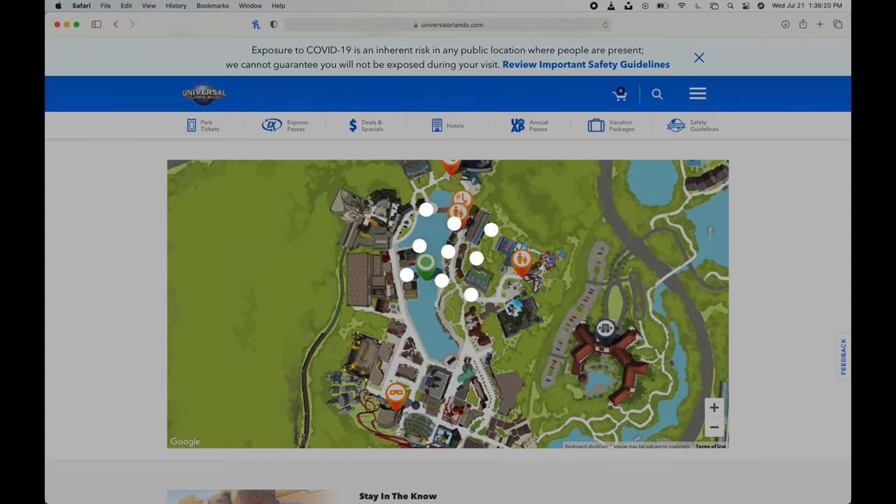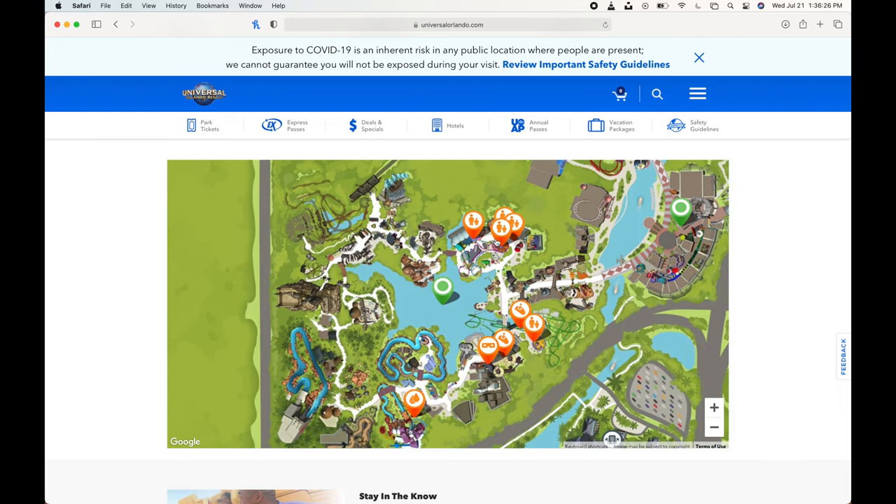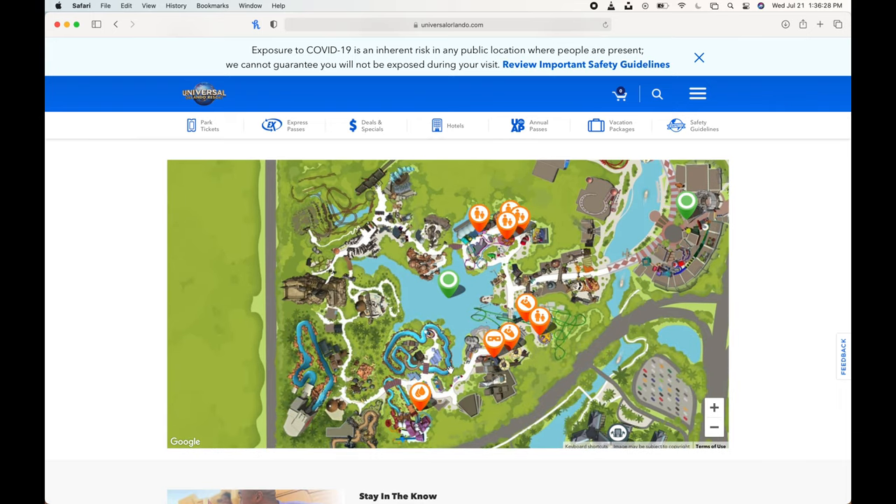There are multiple reasons, but I want to start with the layout. If you look at the layout for Islands of Adventure, it's just a big circle — that's basically all there is to it. There are a few offshoots here and there, but for the most part it's just a big circle and it's really honestly pretty easy to navigate. It's hard to get turned around in this park.